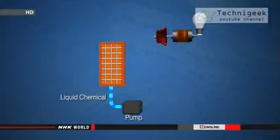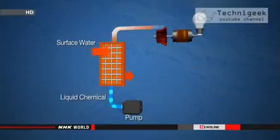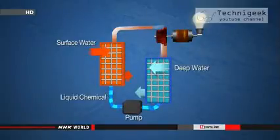The system works by using warm surface water to heat up a liquid chemical called an alternative chlorofluorocarbon that has a low boiling point. This generates steam to power a turbine. Deep seawater then cools the chemical back into a liquid, so it can be used all over again.